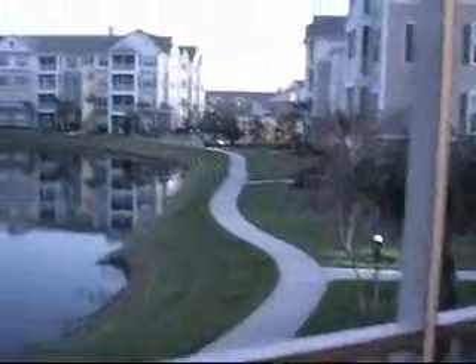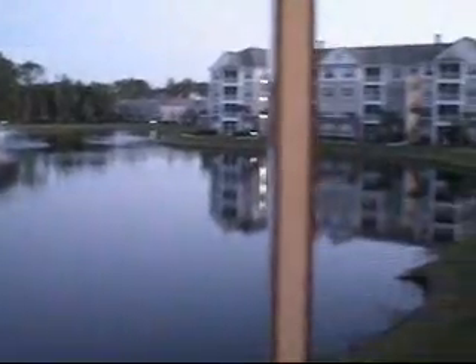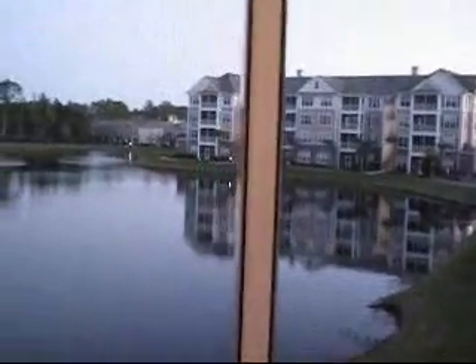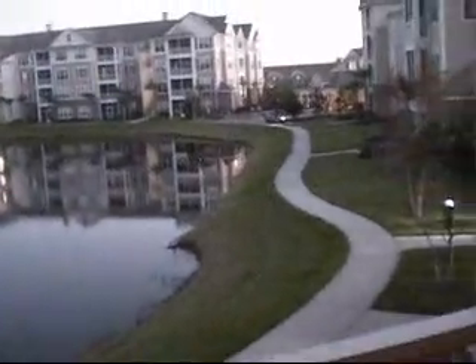Off the main area is your screened-in lanai. We've got a nice upgraded light fixture and a beautiful view of the pool area with lots of privacy. This particular unit is on the second floor. This is an elevator-served condominium community.